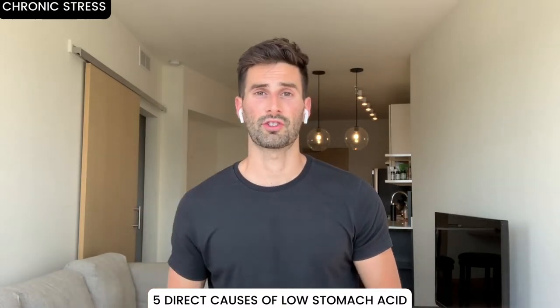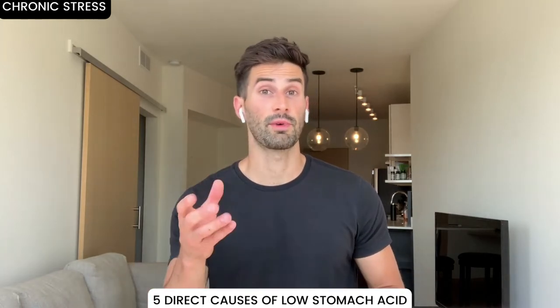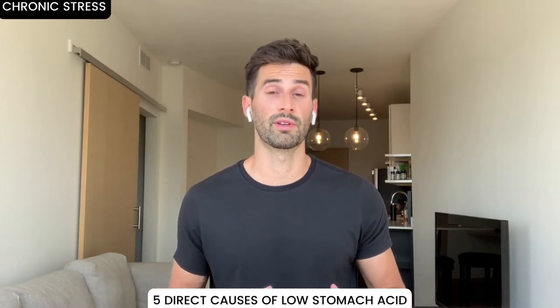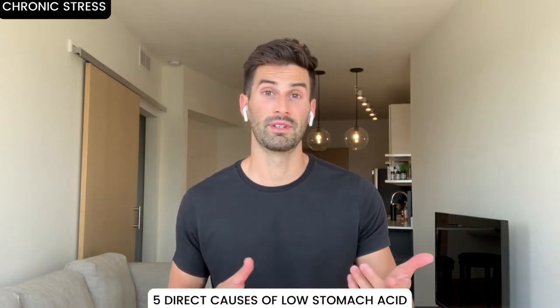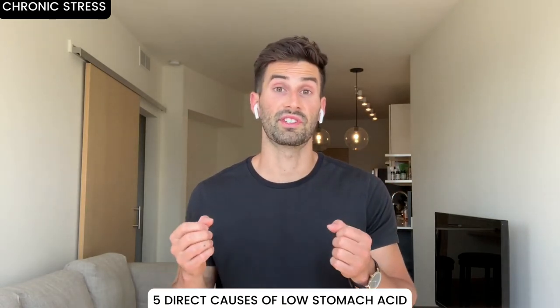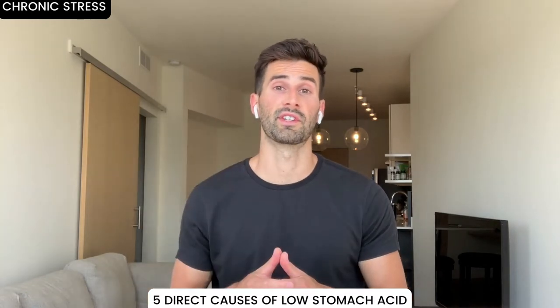Number three is high stress. Being chronically stressed puts your body in fight-or-flight mode. Your body doesn't care about digesting food and getting nutrients from it when it's worried about survival. Therefore, a lot less emphasis is placed on producing stomach acid. If you lower stress, you can increase the amount of stomach acid.